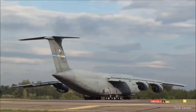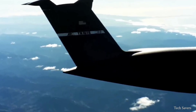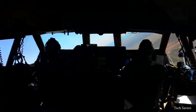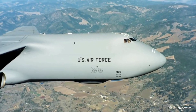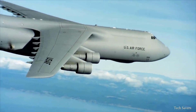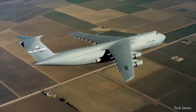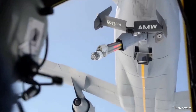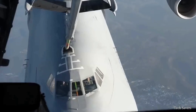The T-tail of the C5 Galaxy is a crucial element in improving its aerodynamic efficiency, allowing for more efficient airflow as it is not disrupted by the fuselage. The C5 Galaxy has a top speed of 518 miles per hour and a range of 5,524 miles without aerial refueling. However, with aerial refueling, the C5's capabilities are significantly improved, allowing for global reach.